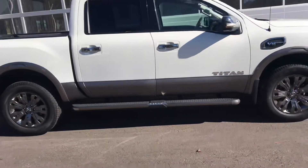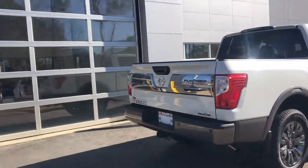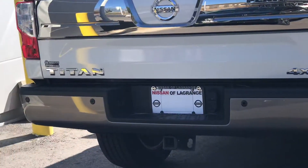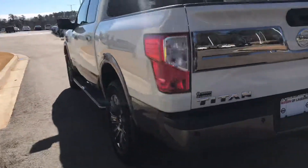Official Titan step rails, upgraded alloy wheels — again, four-wheel drive, Platinum Reserve. It doesn't get any nicer than this. It does have your rear sonar, backup camera, electronic locking tailgate, and fender flares that really set it off.